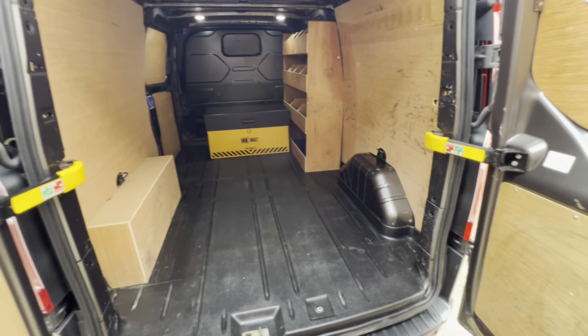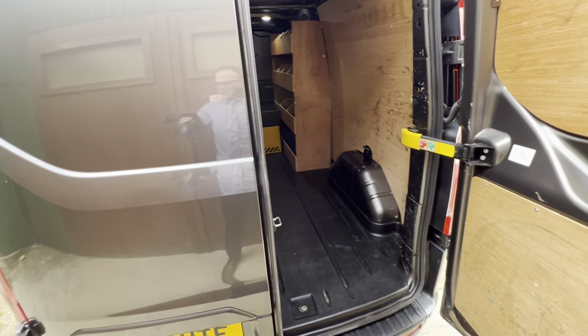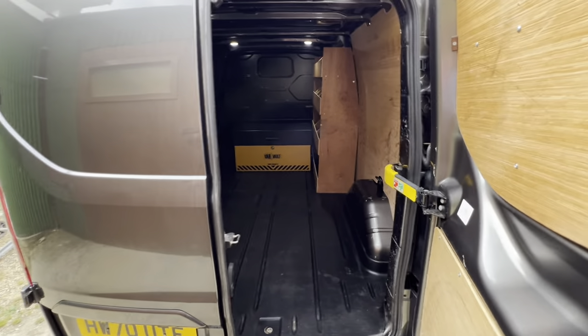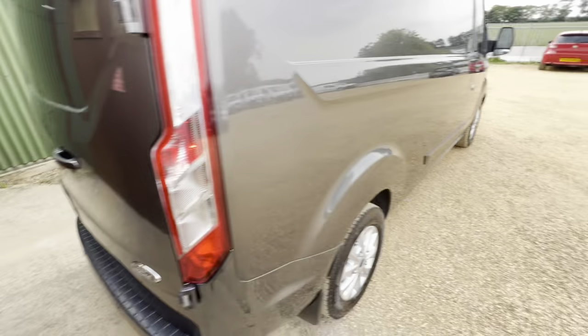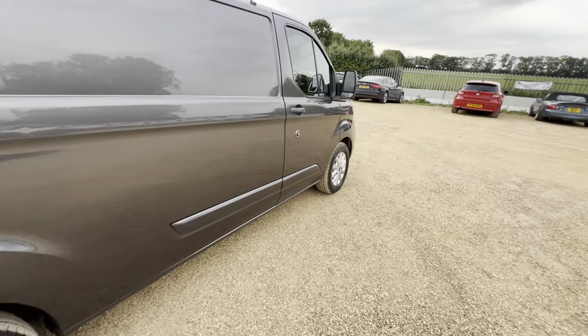This is fully HPI clear, Euro 6 and ULEZ compliant, so a perfect vehicle for use in towns and cities.